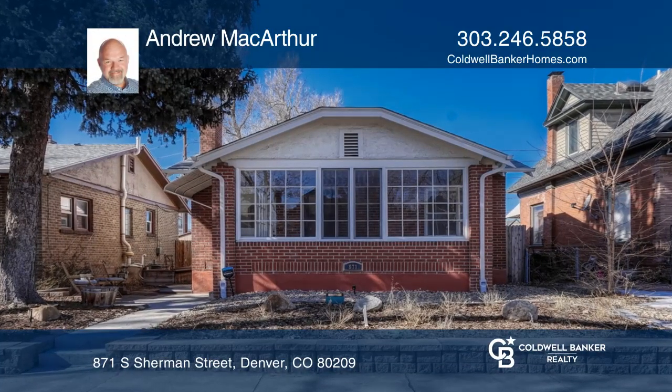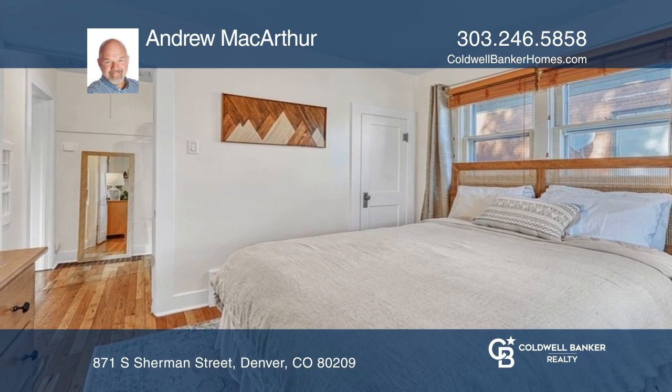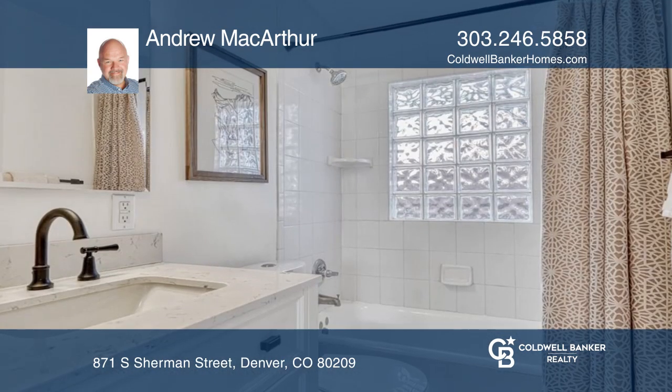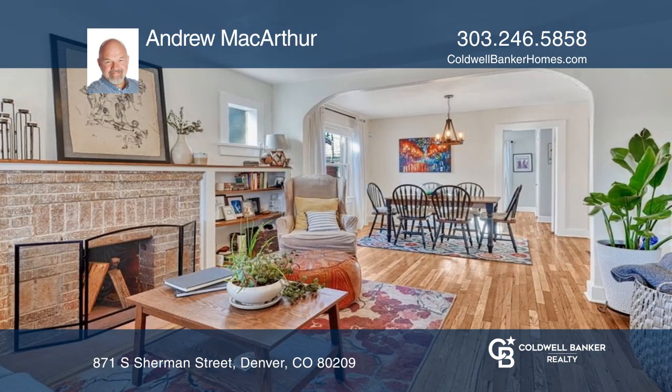This three-bedroom, two-bath Wash Park Bungalow has been beautifully and meticulously refurbished, including the two fireplaces and the vintage St. Charles kitchen cabinets. The backyard is beautifully landscaped with raised garden beds.